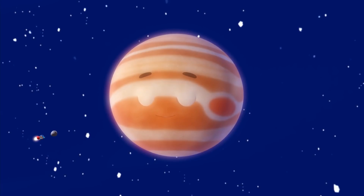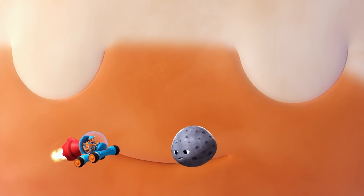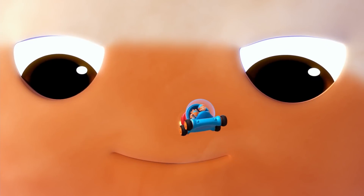Next up is the giant Jupiter, bigger than all the planets combined. He doesn't scare me, though. Whoa. We should go.